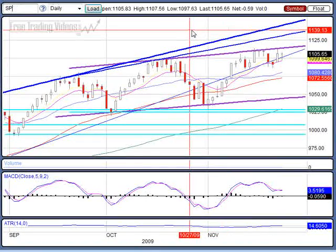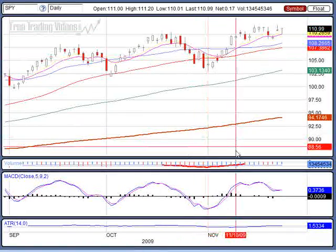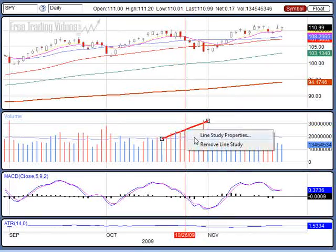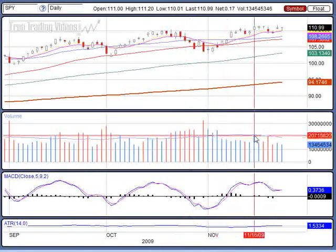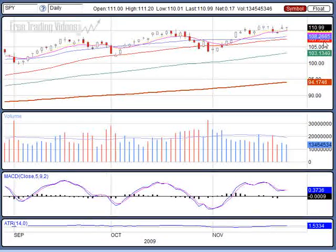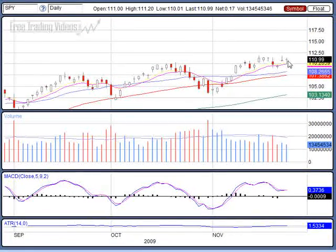I want to look at how light the volume continues to be. Looking at the SPIDERS daily, I have the 20-day moving average going across this, and we are not even coming close to touching the average — we're way low, very light volume. But it doesn't surprise me. Anytime you get a basing formation, volume usually is soft. You see this base right there? Lower volume. Little base right here — lower volume. So that does not surprise me. What I'm looking for right now is a significant breakout or a breakdown.